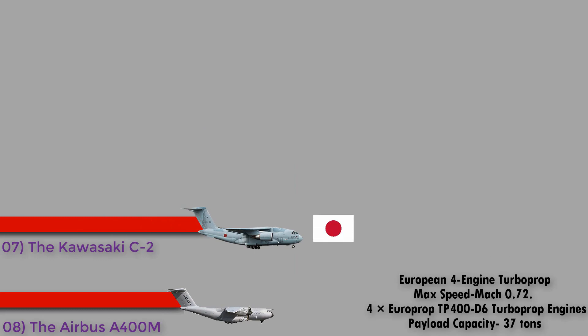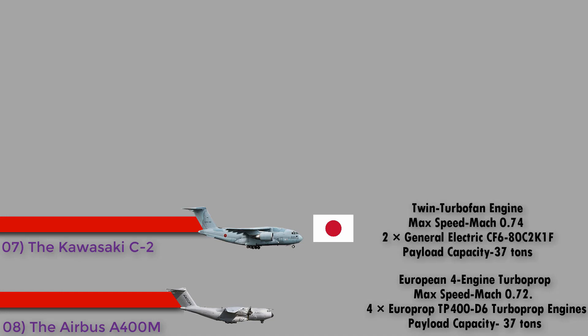Number 7: the Kawasaki C-2 from Japan. Previously known as the XC-2 and CX, the Kawasaki C-2 is a mid-size, twin turbofan engine, long-range, high-speed military transport aircraft developed and manufactured by Kawasaki Aerospace Company. It has a maximum speed of Mach 0.74, is powered by two General Electric CF6-80C2K1F turbofan engines, and has a payload capacity of 37 tons.